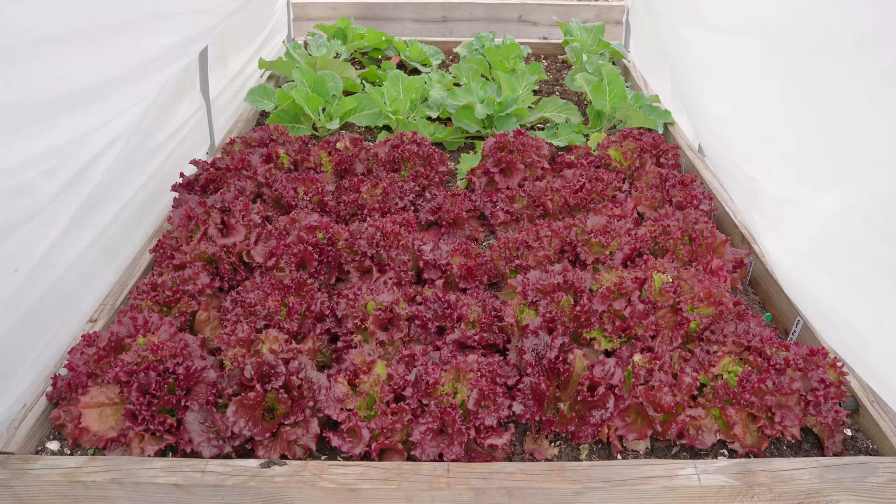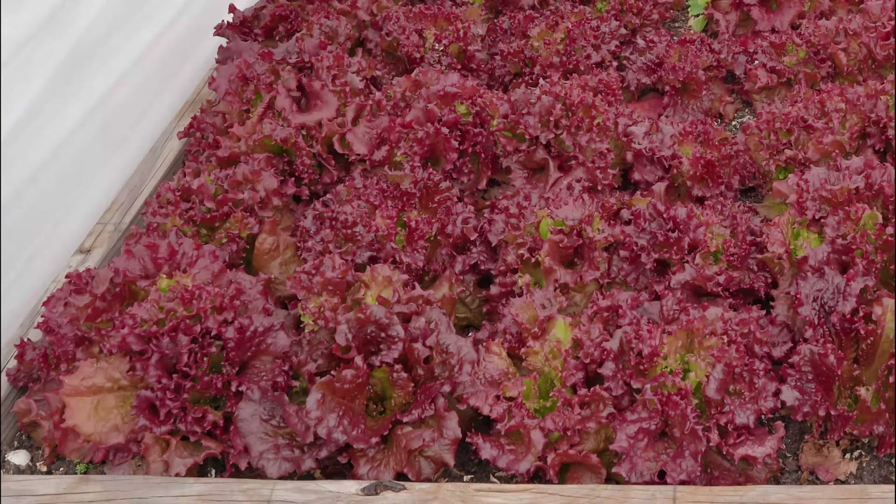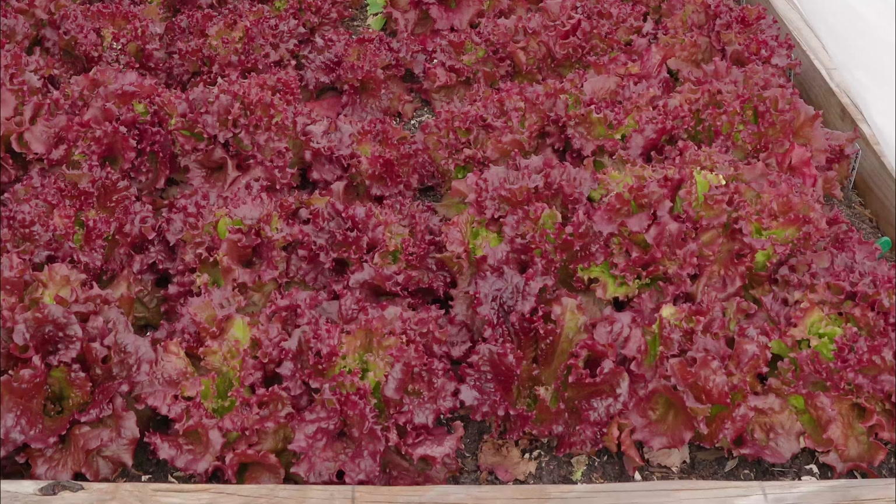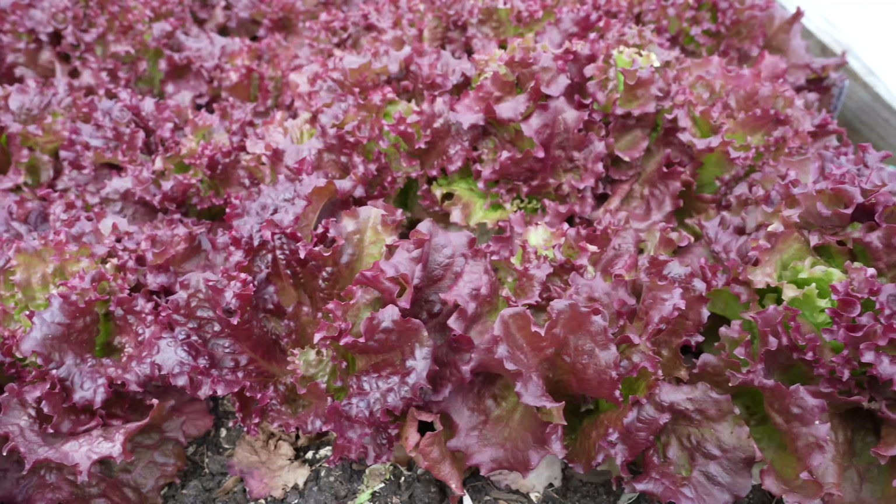I know that one can only get so excited about lettuce, but look how gorgeous this is. It is a deep red burgundy color like red wine, and there is an ocean of it under here.